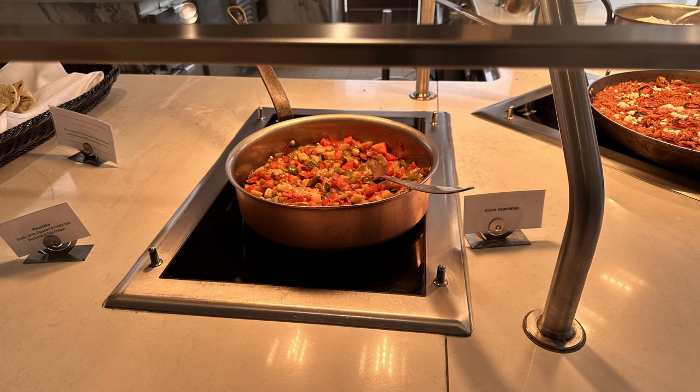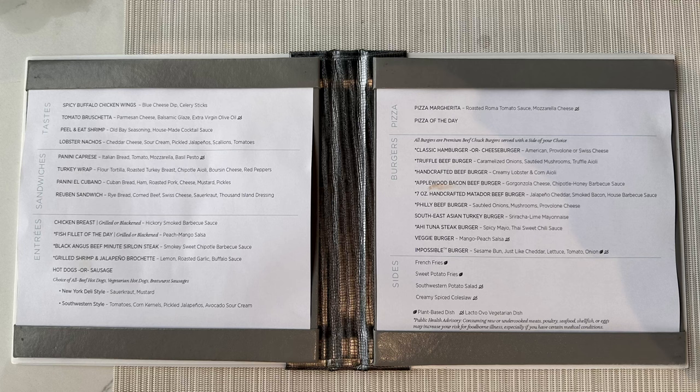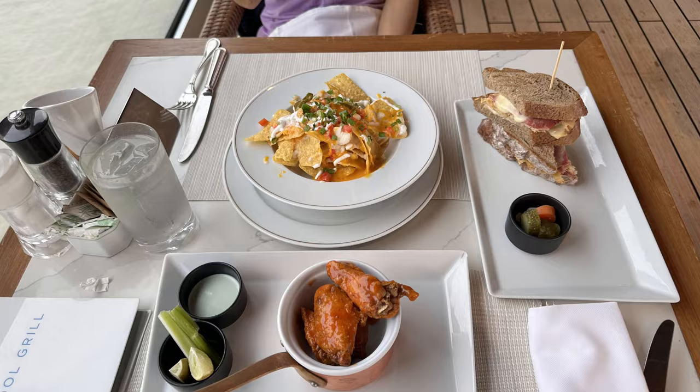There will also be several themed lunches like a Greek day, a seafood extravaganza day, and other themed lunches with a chef serving. But where the pool grill really shines, in my opinion, is its menu. After looking over the menu, you can either order at the order station or a waiter will come take your order. The menu is heavy on things like hot dogs, hamburgers, and sandwiches, but there are standouts like lobster nachos and hot wings, with enough variety that keeps you coming back for more.